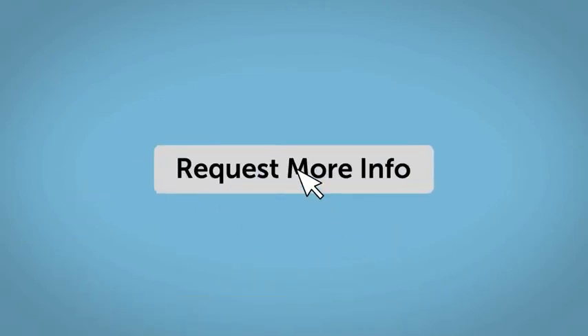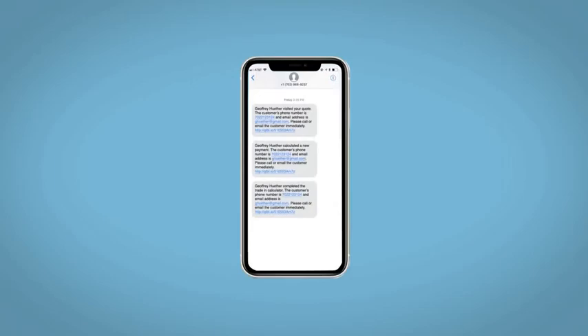Fill out the Request More Info form and we will text and email your very own personalized e-quote today. Don't forget to subscribe.